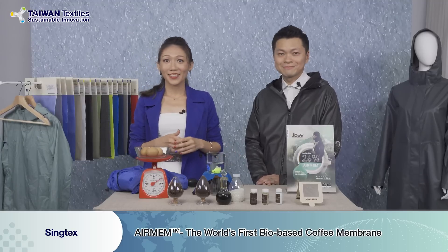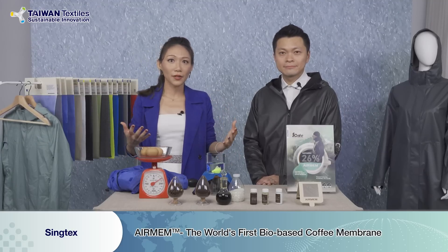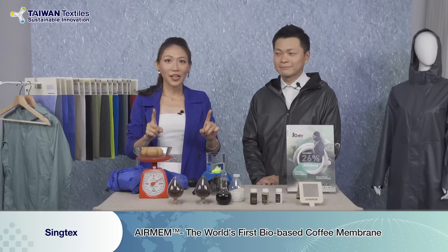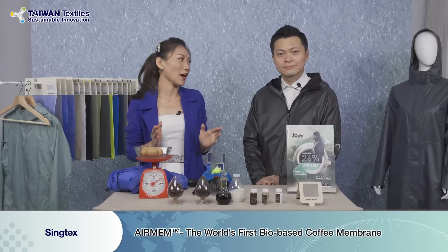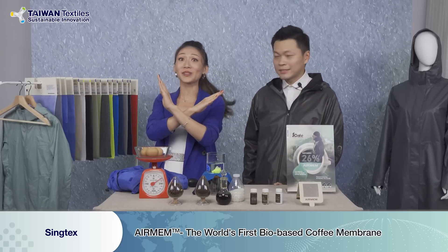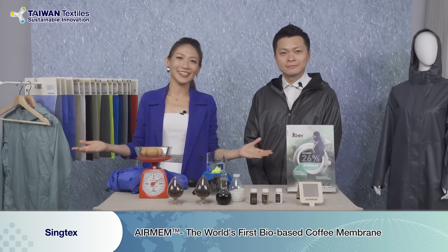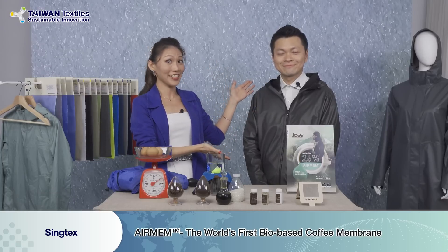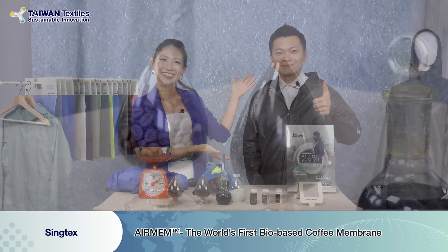Ladies and gentlemen, we always want something newer and better — and now, if you want to be kinder to our environment, can we do any improvement? Yes — we already have Airman X, launched in September at the Titas show. Ladies and gentlemen, if you like our products and like what Tony is wearing, you have to find Syntax.